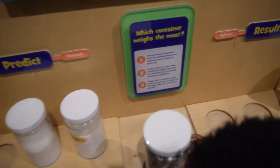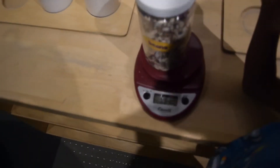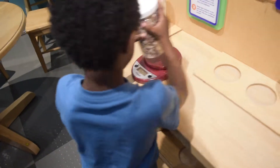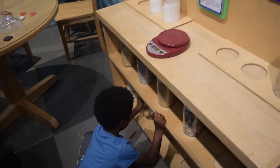Let's see. 33.10. Which one was the biggest? This one. I knew it.